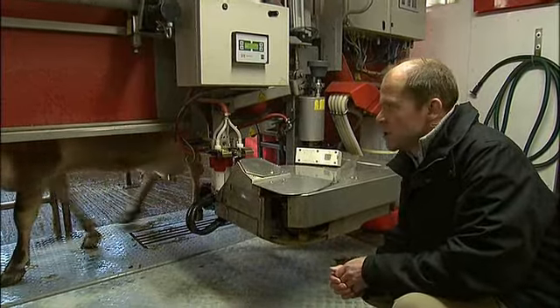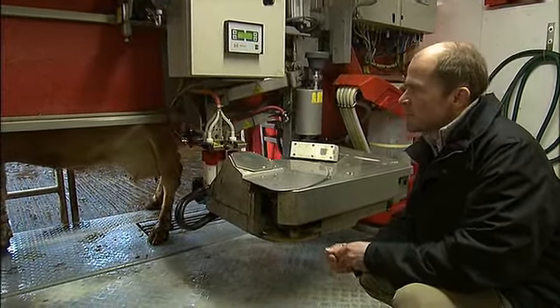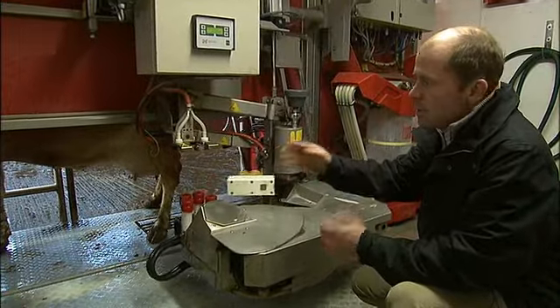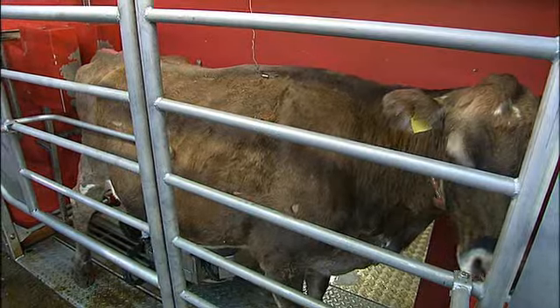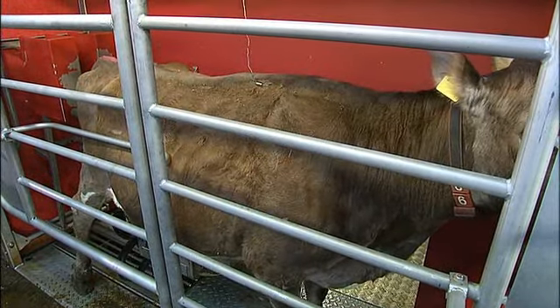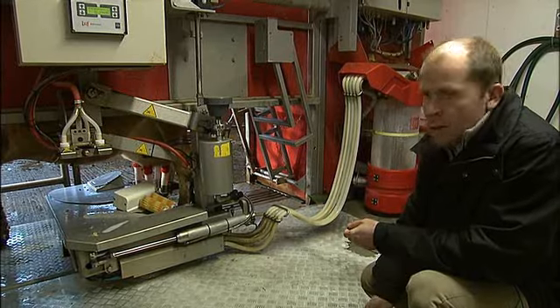So this is one of our robotic milking machines. This cow's just come in hoping to be milked and it's fully automatic — when the cow wanders in she's got a tag around her neck and the machine knows which cow it is, knows when she was last milked and knows whether she needs to be milked again. The cow comes in by herself and the machine manages to attach the milking units. It's now started to milk her.